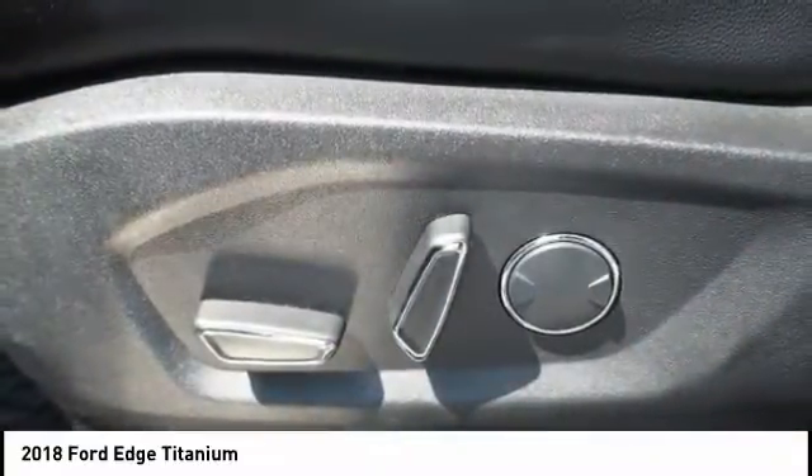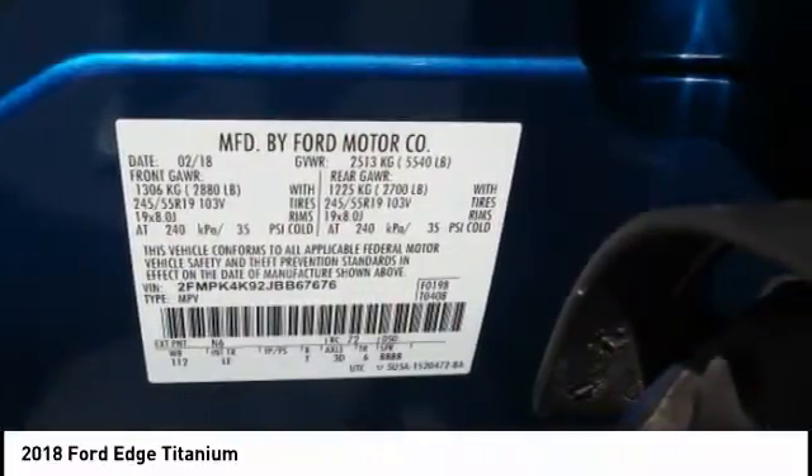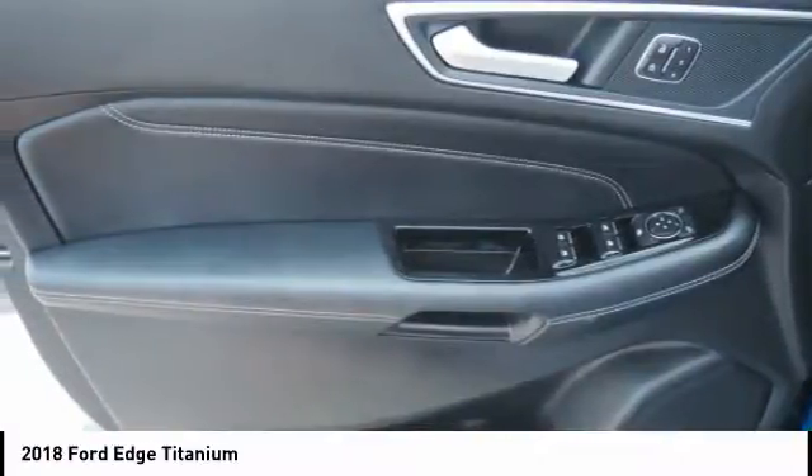Ambient lighting, rear view camera, leather trim seats. This isn't just a vehicle — it's an experience. So stop in for a test drive today.